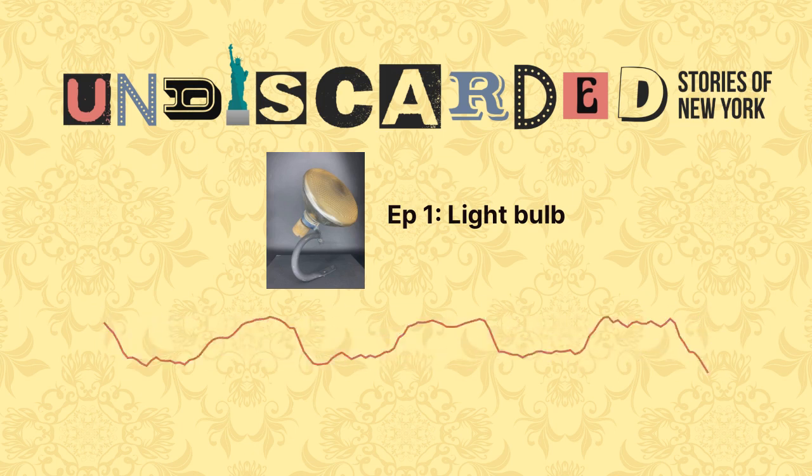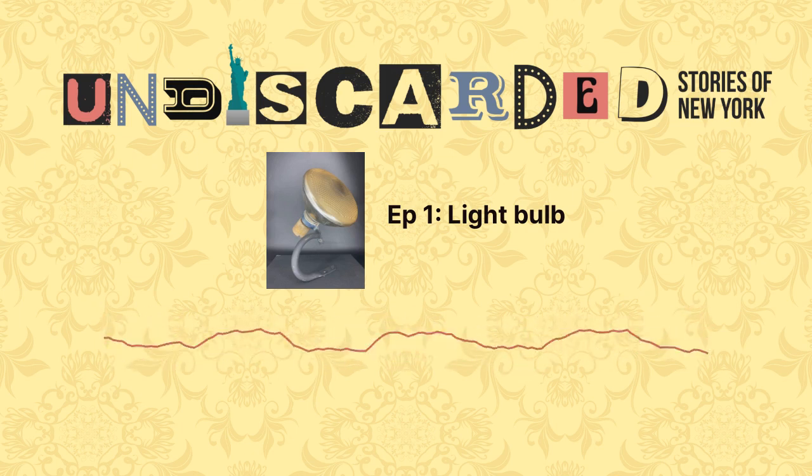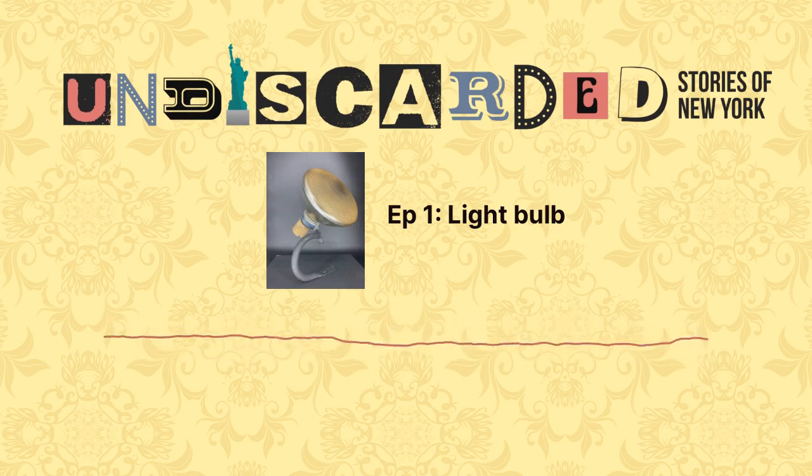And today we're here to discuss what is perhaps the crown jewel in this collection, which was acquired by the Reliquary from the personal belongings of someone who knew the Statue of Liberty perhaps better than anyone ever has.